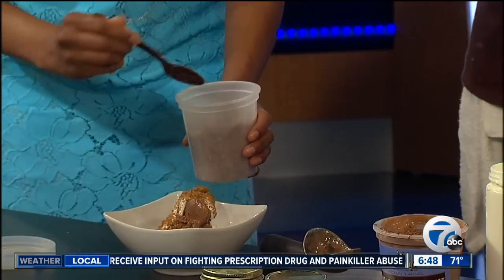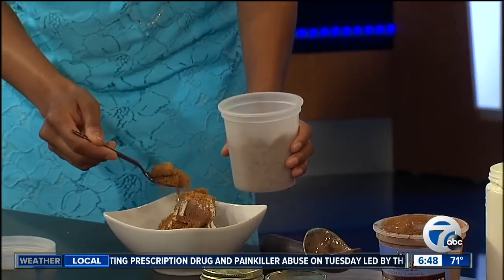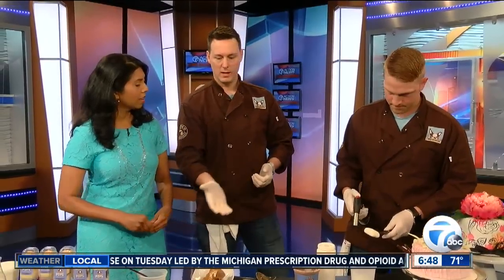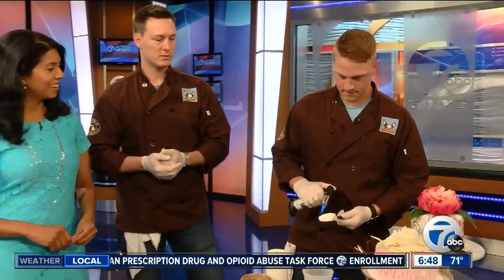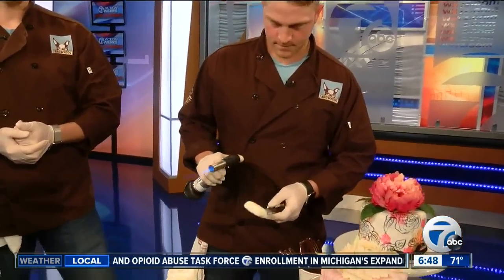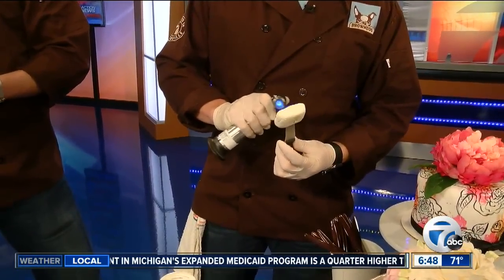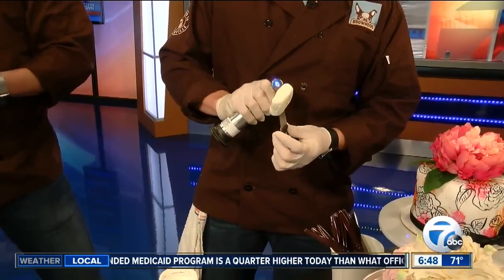So you have a whole line of Twisted Sundaes. Yeah, it's a beginning line — so far we're starting off with this one and one we call Peach Perfect. And then on top of this, we'll add a roasted marshmallow, which we do in the store just like this. We flame and roast them just like you do a s'more. That is great. It smells amazing. Oh, it smells incredible.